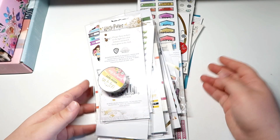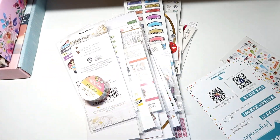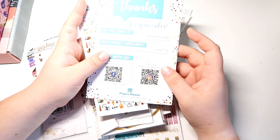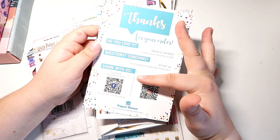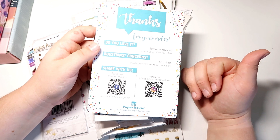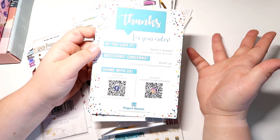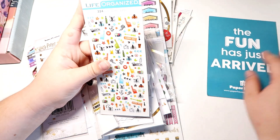We are going to go into everything I ordered sticker-wise for National Sticker Day. We're gonna start with the freebie. With Paper House Productions you always get a little 'the fun has just arrived' cardstock that tells you about your order and the different groups Paper House Productions have. I am an affiliate, so if you're interested in saving 15% off you can use my code — I'll leave the affiliate link in the description box below.